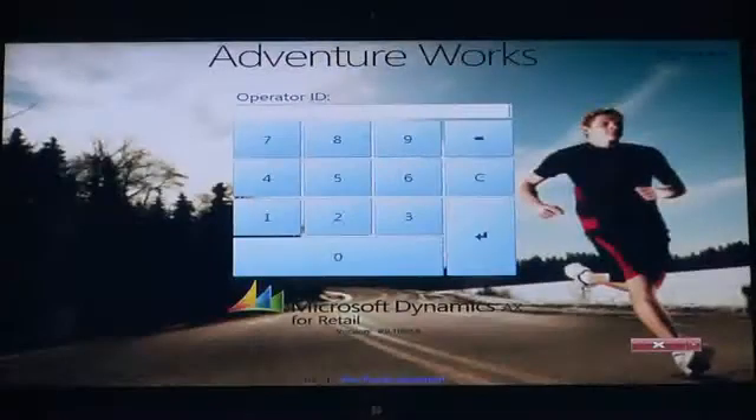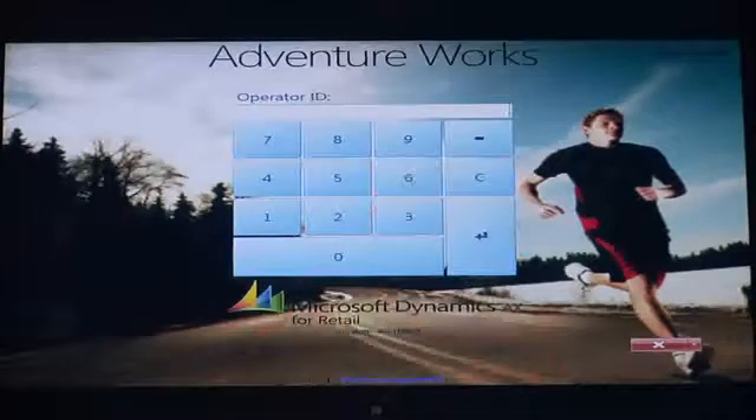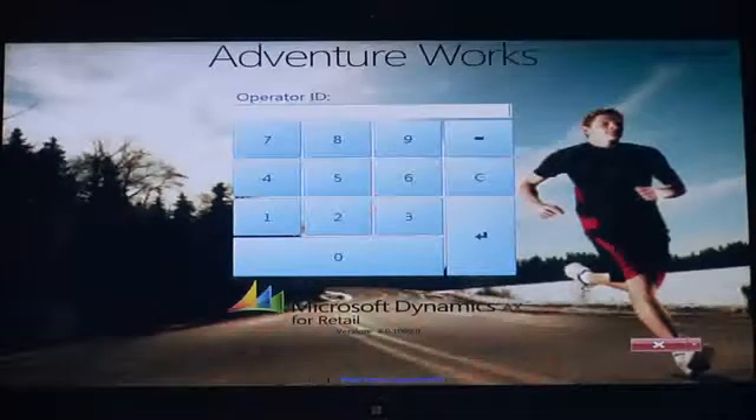The first thing you'll notice is that the application is running on a tablet device. Many retailers today are using these mobile devices so they can spend more time with the customer, never having to leave their side, with critical information and the ability to complete transactions always in hand. You'll also notice that the entire background of our point-of-sale application from a log-on standpoint is completely customizable — as many retailers now see these tablet devices and the applications running on them as an extension of their brand and part of the customer experience.